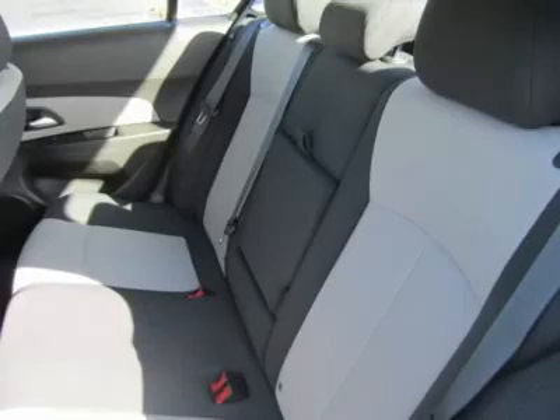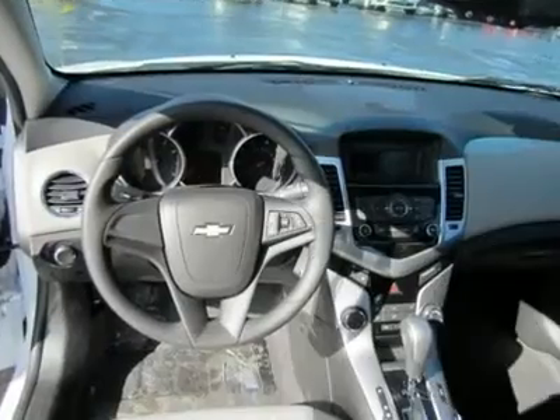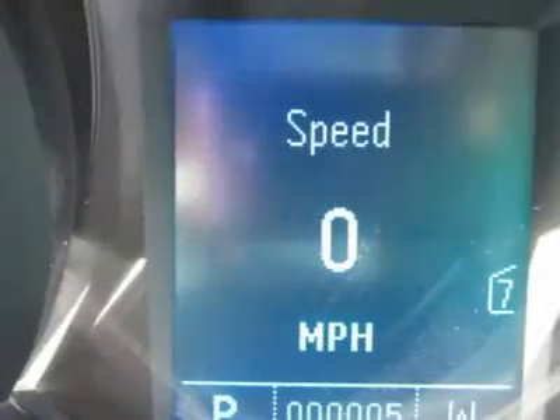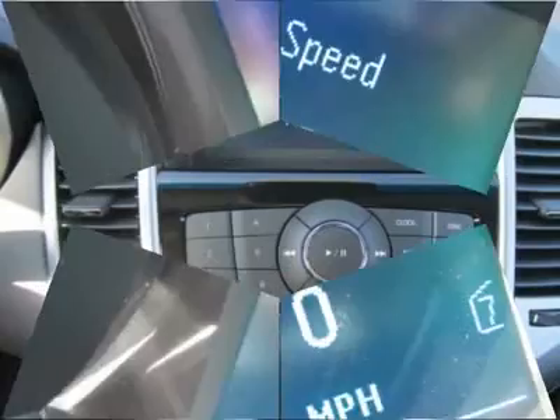Four-wheel ABS, traction control, electronic stability control, daytime running lights, passenger airbag on-off switch, side head airbag, rear head airbag.